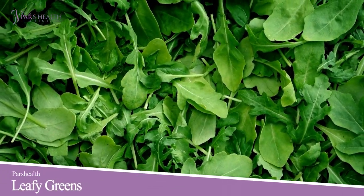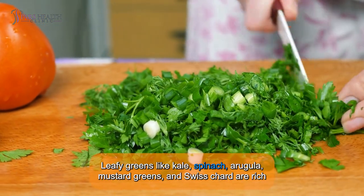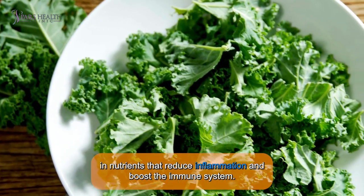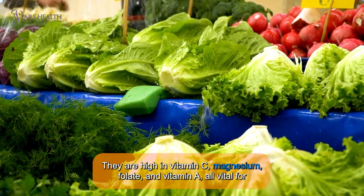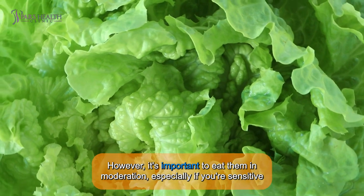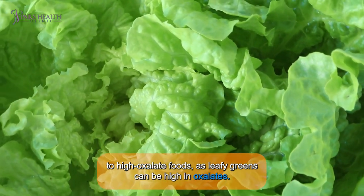Number 1: Leafy Greens. Leafy greens like kale, spinach, arugula, mustard greens, and Swiss chard are rich in nutrients that reduce inflammation and boost the immune system. They're high in vitamin C, magnesium, folate, and vitamin A — all vital for immune function and overall health. However, it's important to eat them in moderation, especially if you're sensitive to high-oxalate foods, as leafy greens can be high in oxalates.